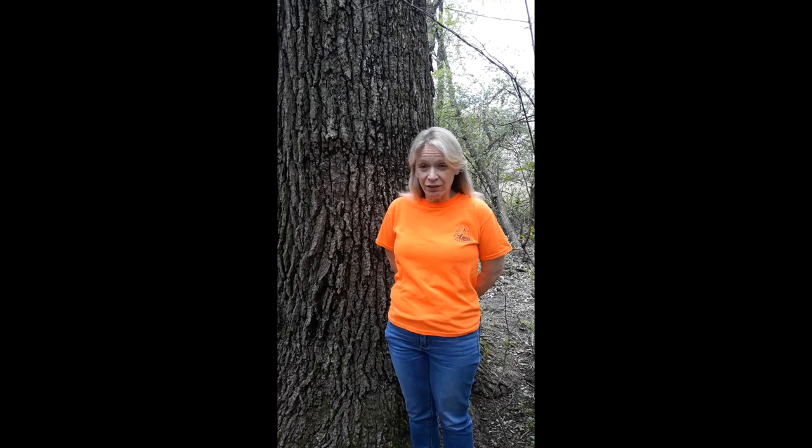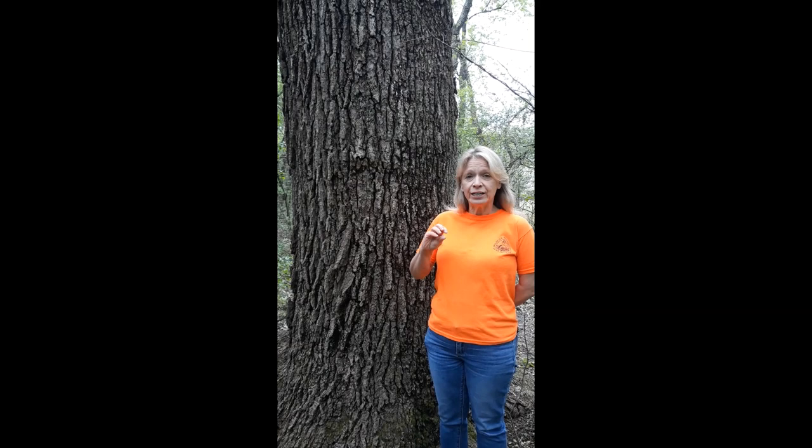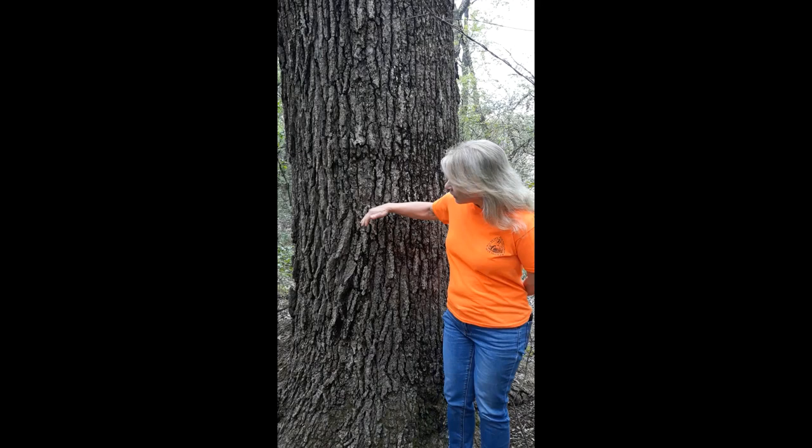This is a bur oak, and like all trees it can be identified by its bark, leaves, and seeds. This particular tree has a seed known as an acorn, but the acorn looks quite different from other types of oak trees. It's fuzzy on the outside and it almost looks like it has a little coat on. Its bark is also very unique — it has these big furrows that are quite bumpy, and that is one of the best characteristics for identification.